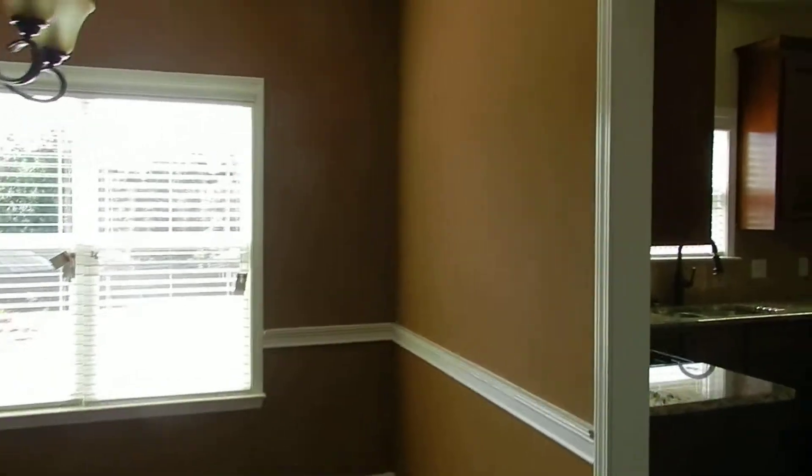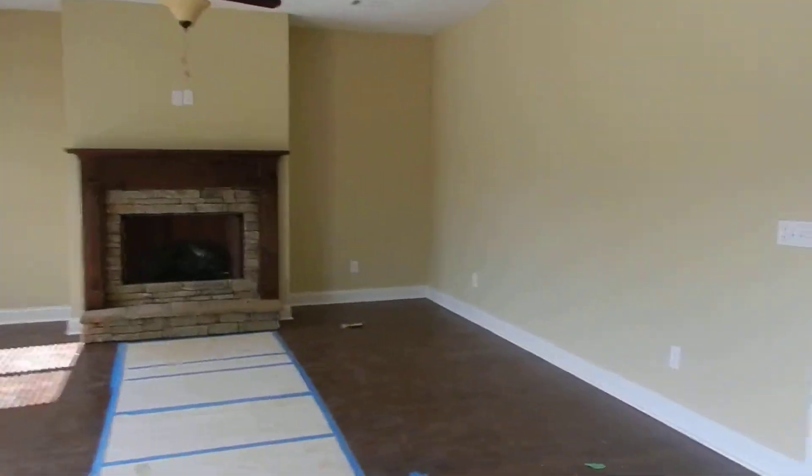We are trying to call somebody that we sold a Zachary Plan to, to see if they'll let us in their house. It's the only finished one that we can show you — I really want to show it to you. We're calling them now; hopefully we'll have it tomorrow.